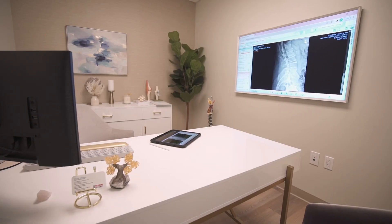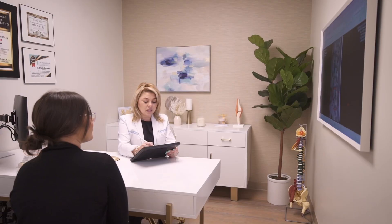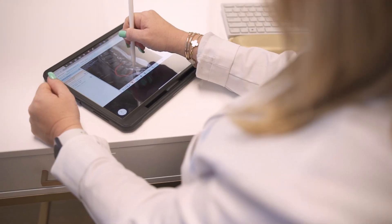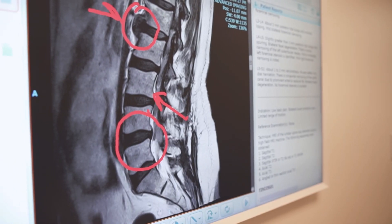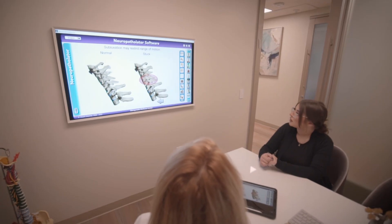ServCT provided the platform for me to be able to educate the patient. When we actually bring the patient to the consultation room and when we turn on this beautiful system on the TV, when we show the image of their MRI, and we circle the problem, and we explain to them exactly what's going on, we show them on a neuropathilator the pattern of the pain.